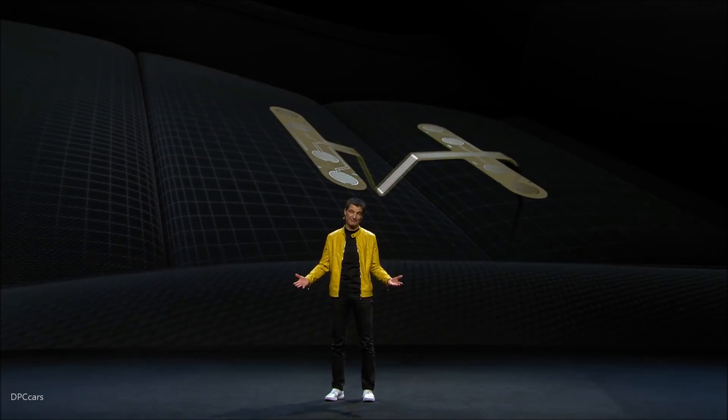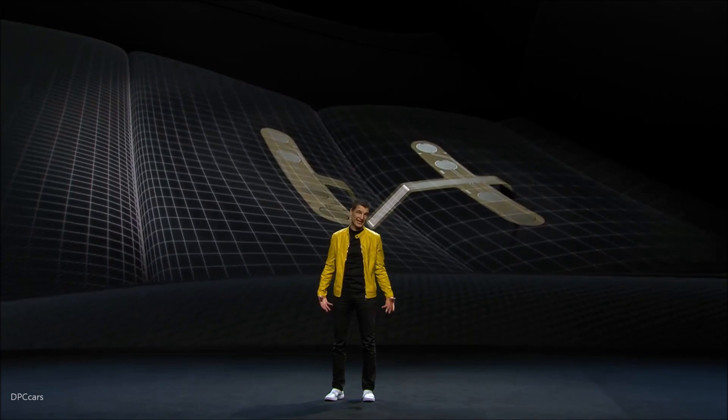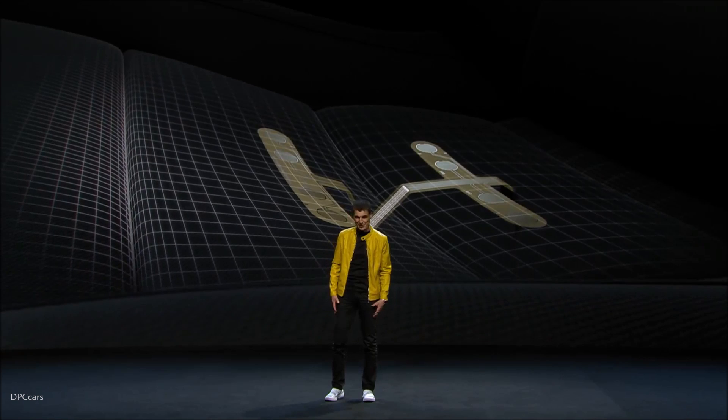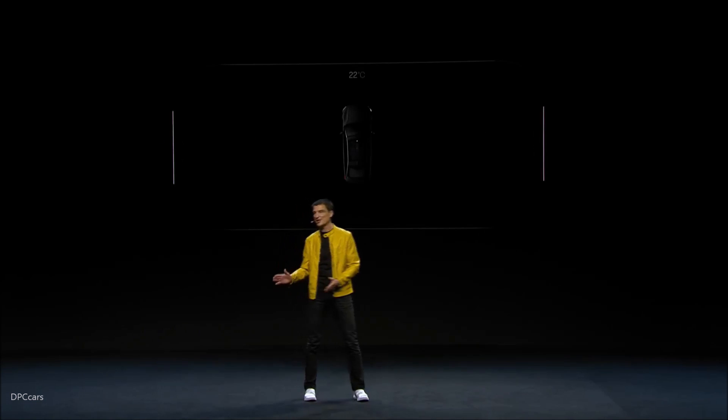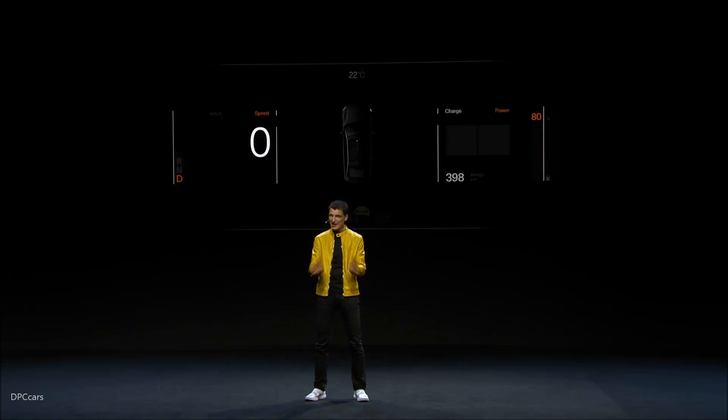Once you sit behind the steering wheel, you ask yourself: where is the start button? You sit on it — literally. We built it into the driver's seat. So as soon as the authorized phone is in the car and the driver sits behind the steering wheel, Polestar 2 will switch into ready-to-go. No key to turn, no start button to push — one more hurdle taken away. Polestar 2 knows and understands what you want to do, and it is always a step ahead.